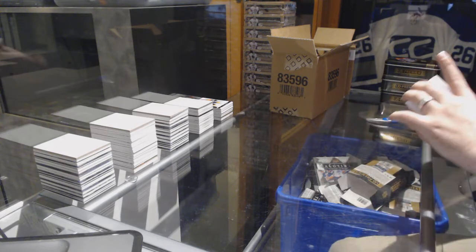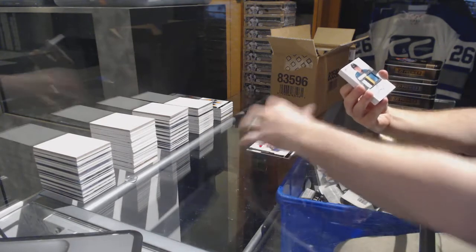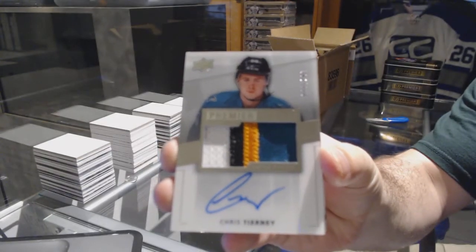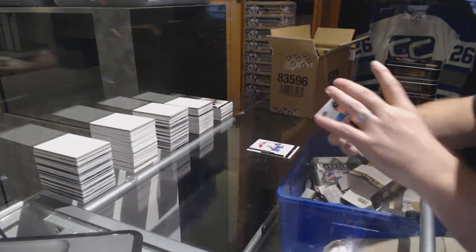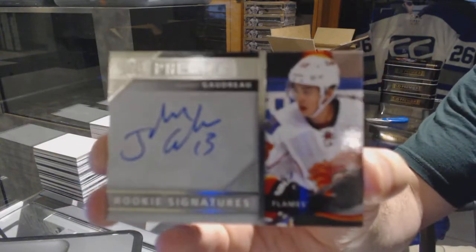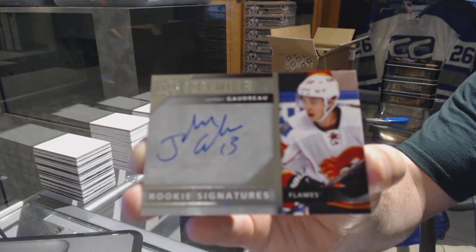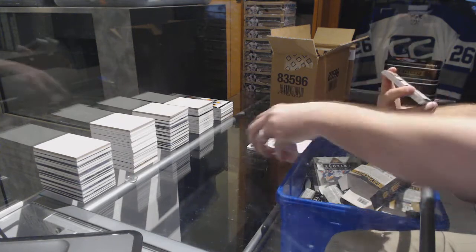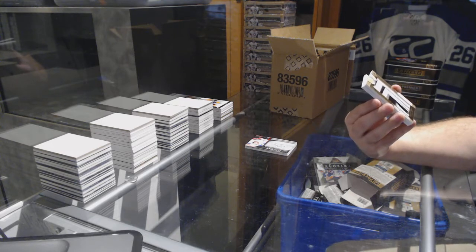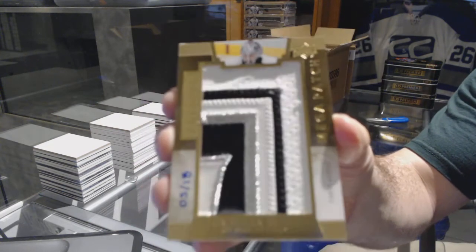We've got number to $2.49 Alex Galchenyuk. We've got a four-color Rookie Patch Auto number to $2.99 for the San Jose Sharks, Chris Tierney. For the Calgary Flames, Premier Rookie Signatures, Johnny Gaudreau — I swear in the last case we got this as a redemption. We've got number five of 18, a chest logos mega patch for the LA Kings, Jonathan Quick.